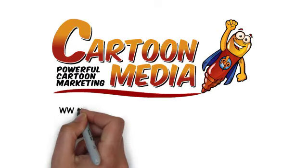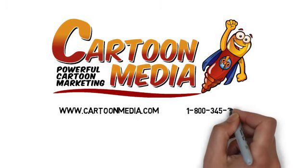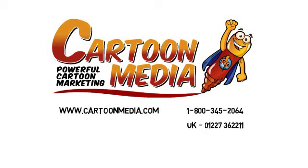We'd love to help you grow your business. Find out more about how we can do this by visiting our website at cartoonmedia.com or give us a call. Cartoon Media — powerful cartoon marketing.